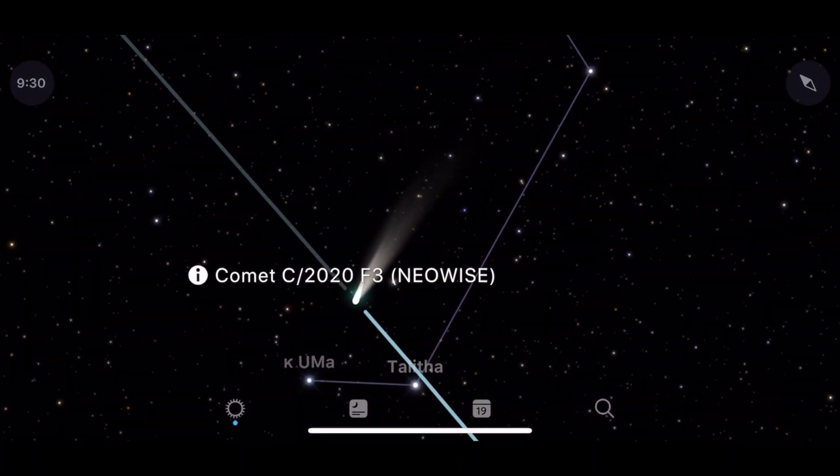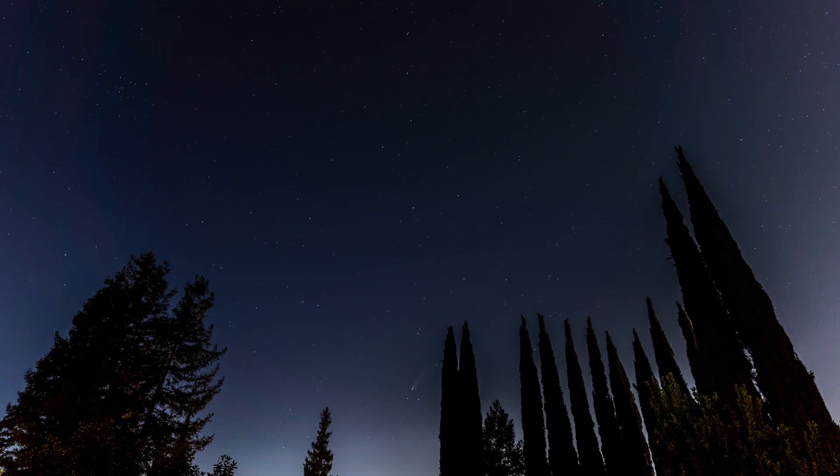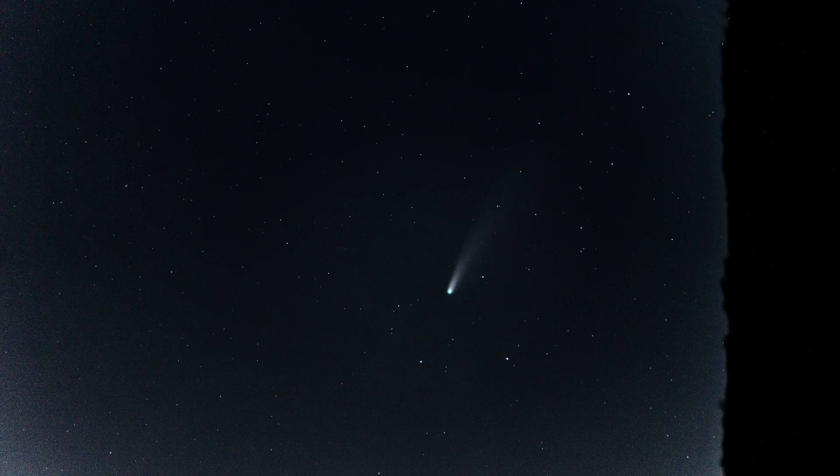I went out for a few nights without success and almost gave up — I'm so glad I didn't. Armed with the app telling me where the comet should be, I took a few shots with my wide-angle Tamron 17-28 lens first and was so excited to see a little star with a tail in the picture. I then used my Tamron 70-180mm lens to get a little bit closer.